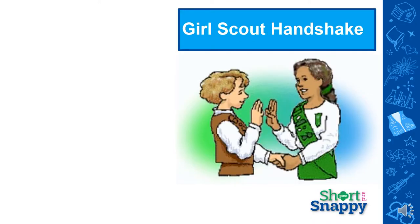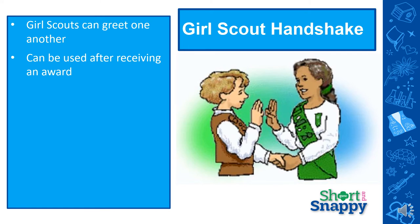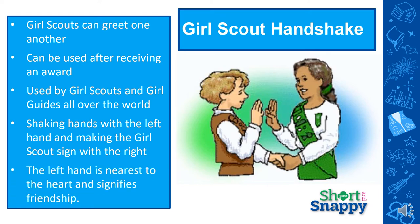Another tradition is the Girl Scout handshake. Girl Scouts use this to greet one another, and it can be used at a ceremony after they receive an award like a Bronze, Silver, or Gold Award, or even at a court of award ceremony after they've gotten some badges and awards for their work during the year. This is used by Girl Scouts and Girl Guides all over the world. You shake hands with your left hand and make the Girl Scout sign with the right hand — the left hand is nearest to the heart and signifies friendship. If you're doing a virtual Girl Scout meeting, you can have the girls pretend to be shaking hands through their screen, put their right hand up, and shake their hand in front of the screen.